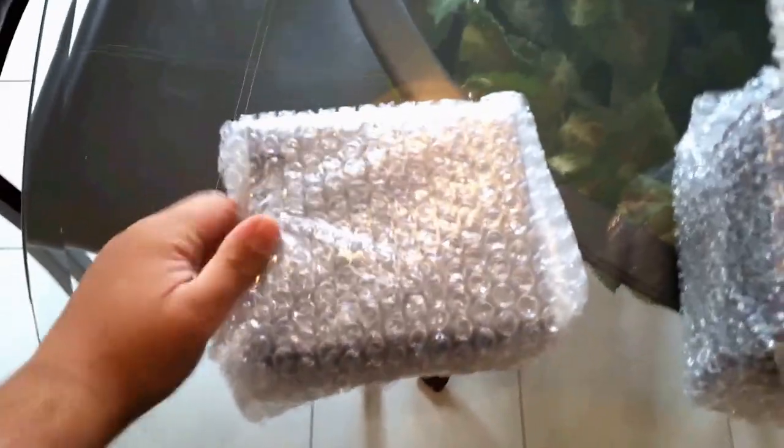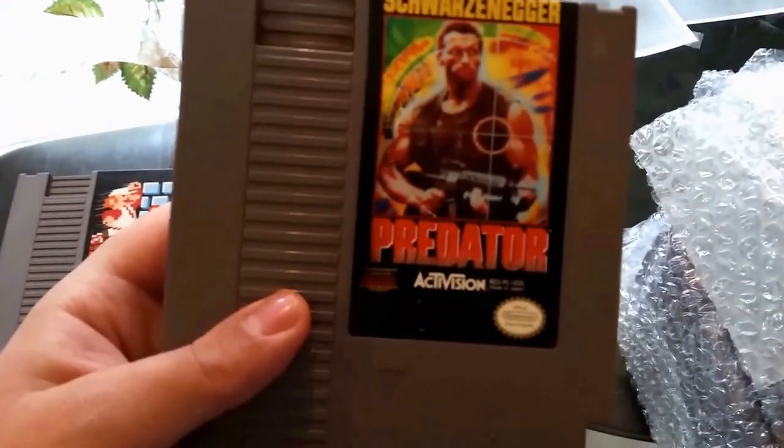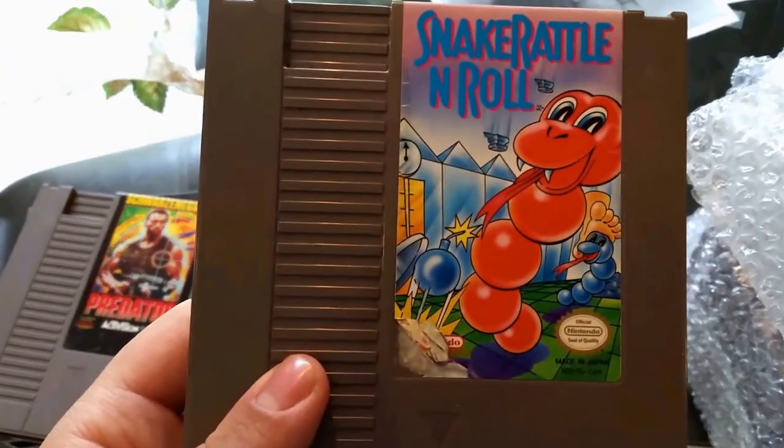Let's go to stack one. Let me grab my trusty knife and go through the first stack. What games are in here? We got Super Pitfall — it's a fun game. We got Rescue. We got Super Mario Bros, the regular one — not the Duck Hunt Mario Bros combo. We got the good version of Super Mario Bros. We got Predator — good movie, okay game. And last game in stack one: Snake Rattle and Roll. I've never heard of this game ever.